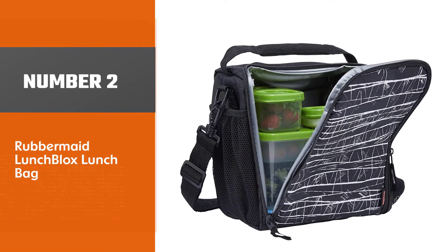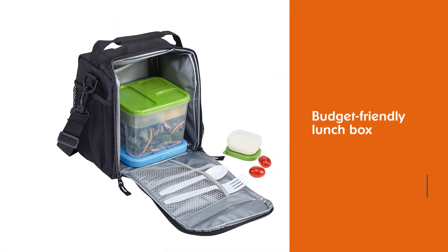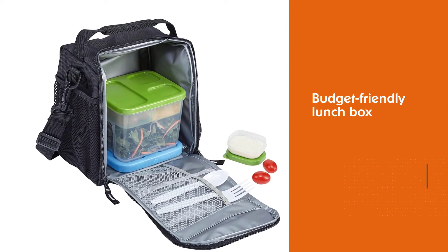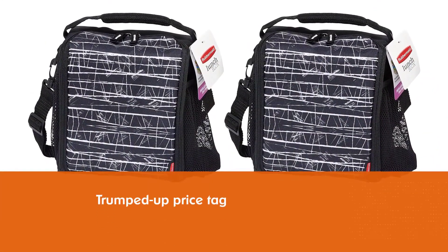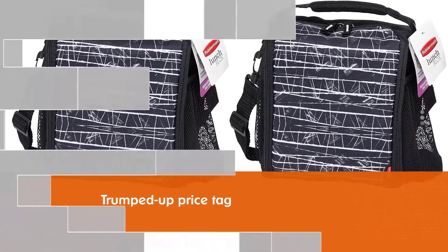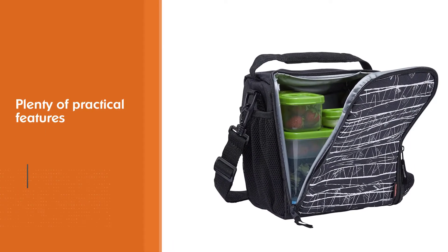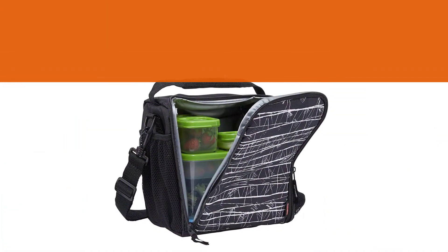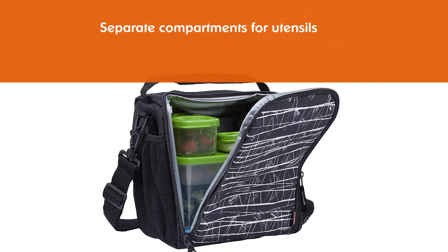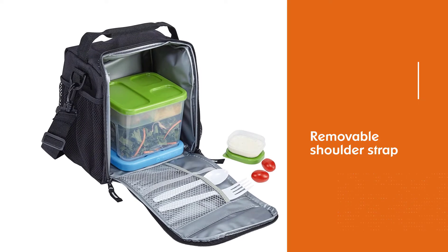Number 2: Rubbermaid Lunch Blocks Lunch Bag. You'll already be saving a ton of cash taking your lunch every day as opposed to buying it, but if you really want to double down on your savings, opt for a budget-friendly lunchbox that still boasts all those must-have perks without a trumped-up price tag. Rubbermaid doesn't seem to think that's a tall order — its Lunch Blocks Lunchbox showcases plenty of practical features like an insulated, roomy interior with BPA-free lining, separate compartments for utensils and a water bottle, and both a removable shoulder strap and cushioned handle for easy carrying, all at a very affordable price.